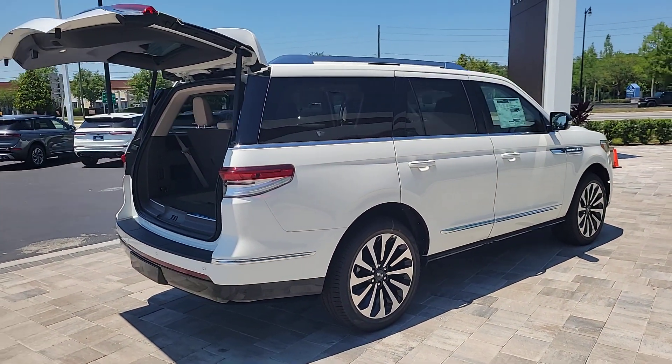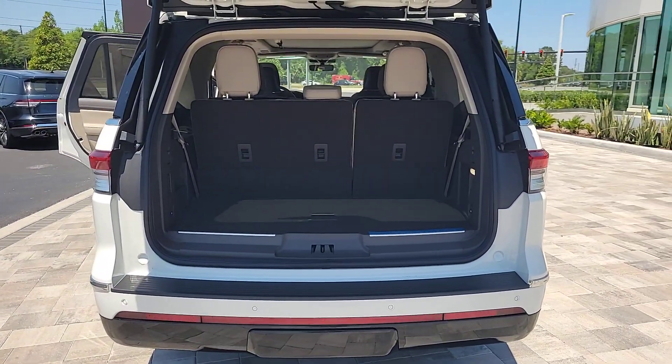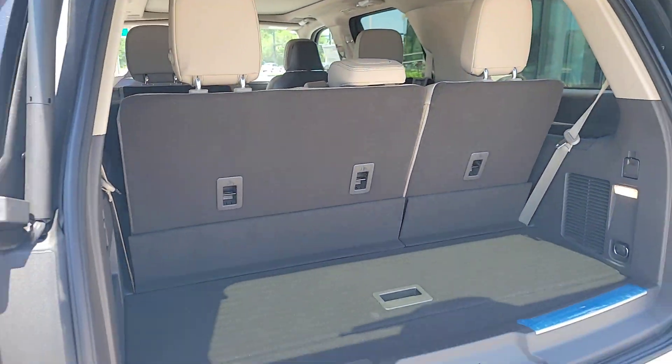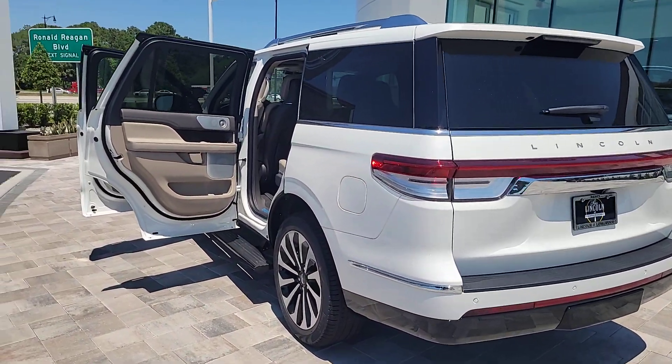These are just some of the great options this vehicle comes with: heated steering wheel, head-up display, pre-collision system, intelligent auto on-off high beams, lane departure warning, panoramic roof, keyless entry, navigation system, sun moonroof, and premium sound system.